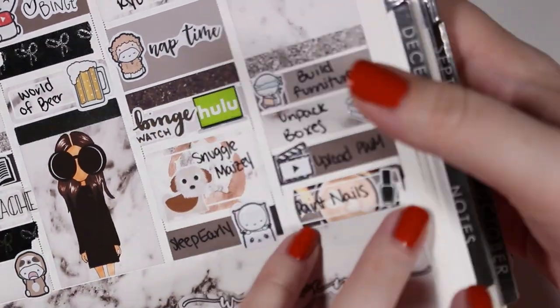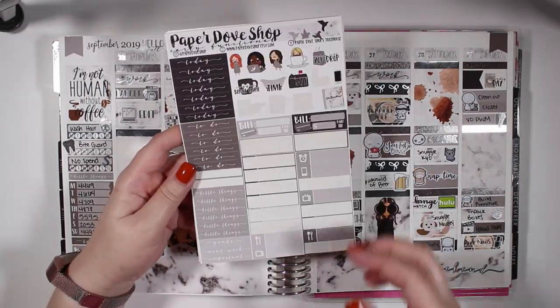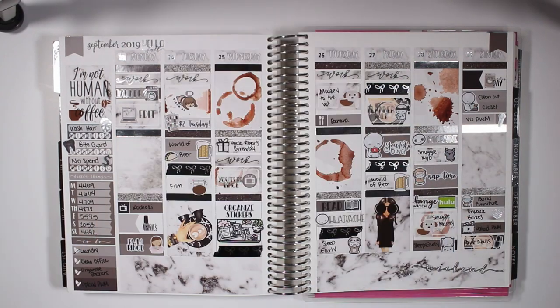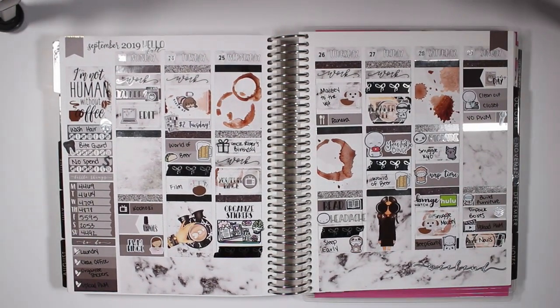So here is the finished spread and everything I have left in the kit. I did do a viv wiggle at the end to show off all that gorgeous silver foil. I hope you guys enjoyed this plan with me. Again, thank you so much for subscribing, and please subscribe if you haven't already. I will see you guys in my next video — have a good weekend, guys! Bye!